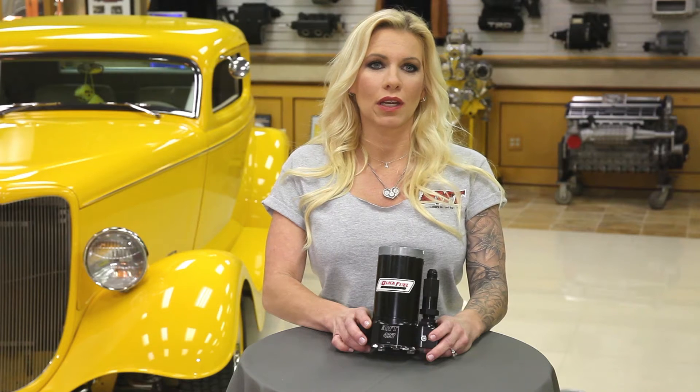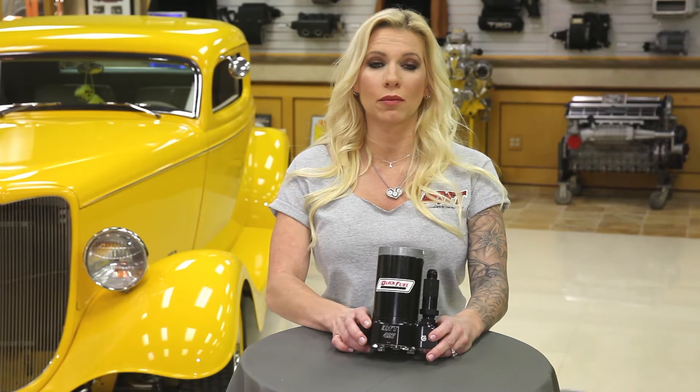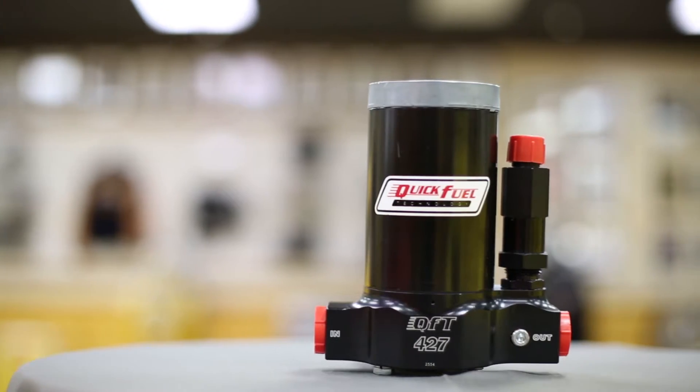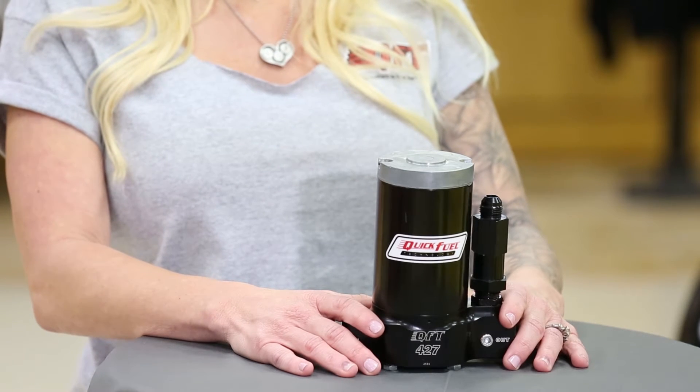Quick Fuel Technology has spent more than a year revising its popular line of racing high-volume electric fuel pumps. They're available in several sizes. The largest is this 427 gallon per hour pump that's capable of supplying fuel for 800 to 2,500 horsepower engines — perfect for mountain motors, pro mods, top dragsters, and top sportsman.